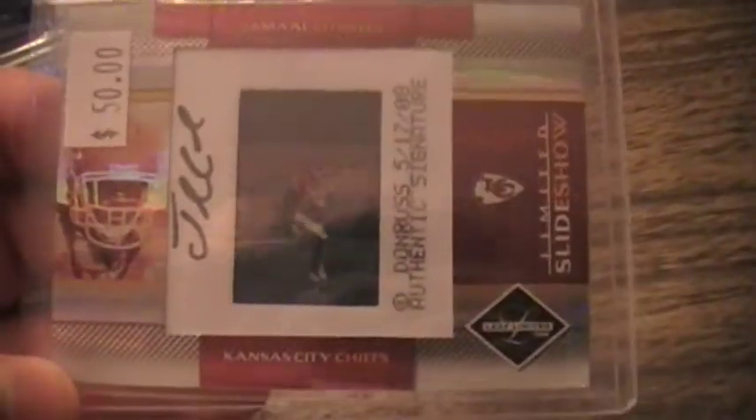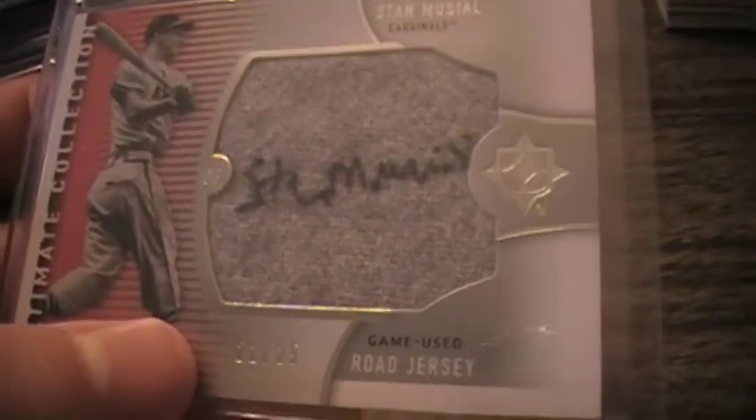Then some cards I bought: a Jamal Charles 2008 Slideshow — I love the Slideshow cards because they've got the slide in them, you can see through them, autographed. I don't do a lot of baseball but I picked up a Stan Musial autograph jersey patch. For the Jamal Charles PC, a jumbo rookie patch numbered 25, and a Jerry Rice patch — Raider picture but 49er patch — got that really cheap for what his stuff goes for.